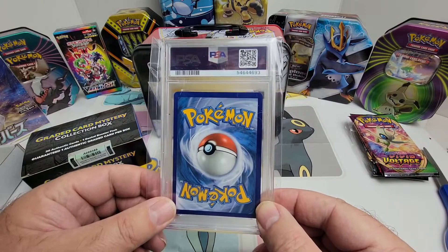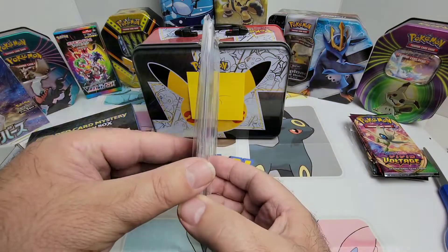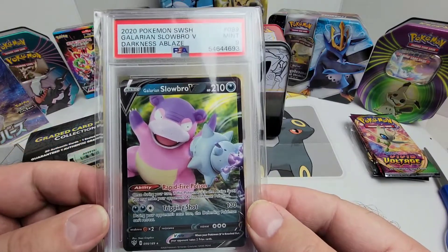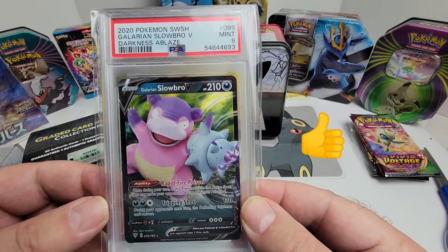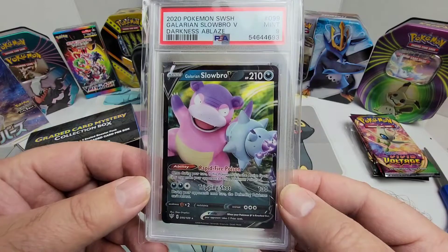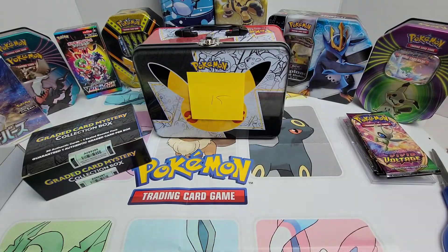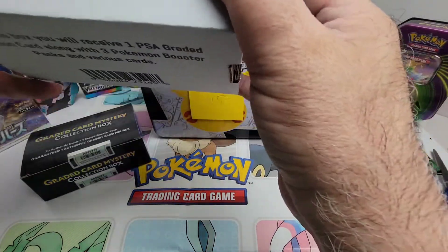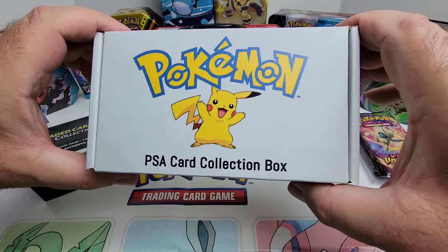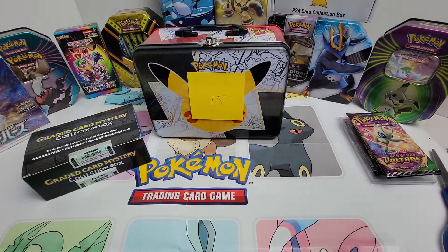Here's our first PSA graded card — what do we have? We got a 2020 Pokemon promo, Galarian Slowbro V, Darkness from Darkness Ablaze. It's a PSA 9. Really nice. Not bad start. That box really didn't cost a whole lot, so that was well worth the investment. They put a lot of thought into it and definitely hooked up their customers.